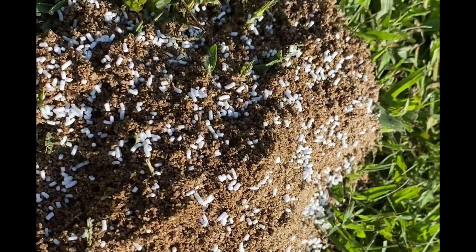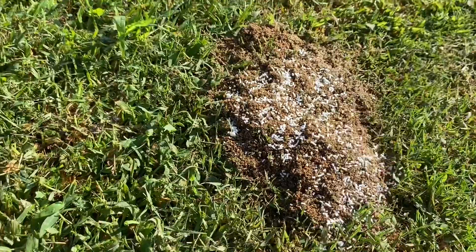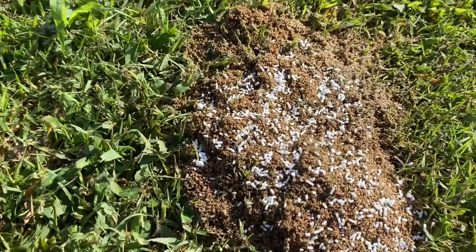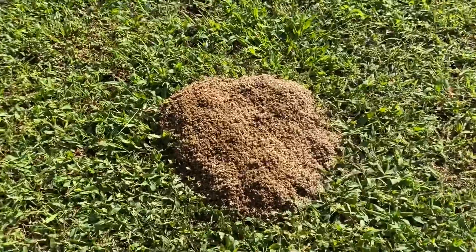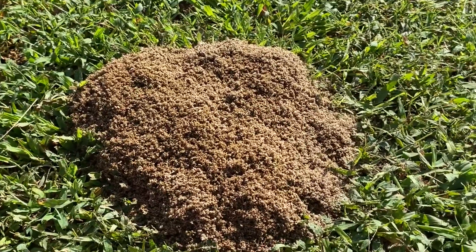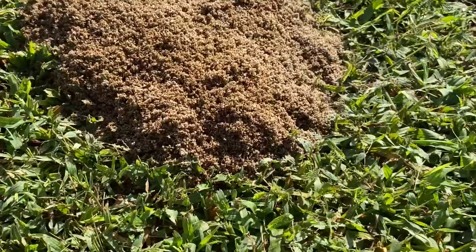Ants think acephate is delicious. Look at that — they are boiling out of the ground. Because this stuff is delicious to ants. Look here — ain't nobody home, ain't nobody here, can't find an ant nowhere. Let's add a little acephate to this situation.